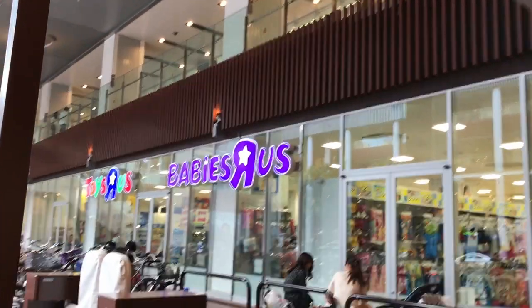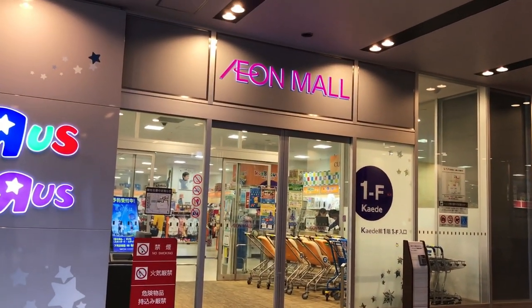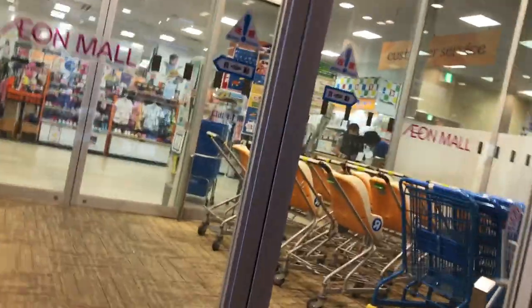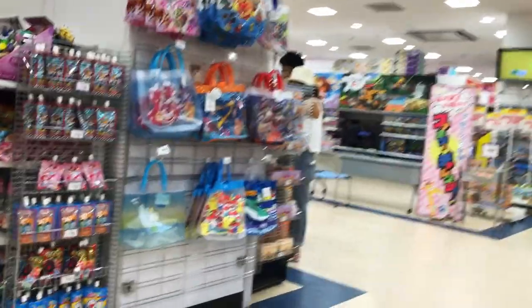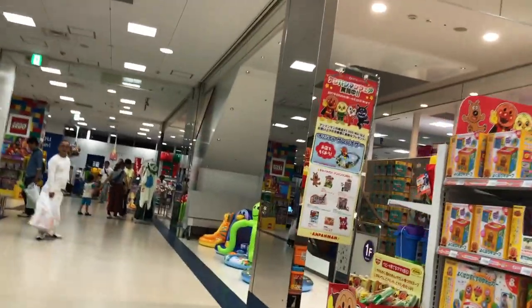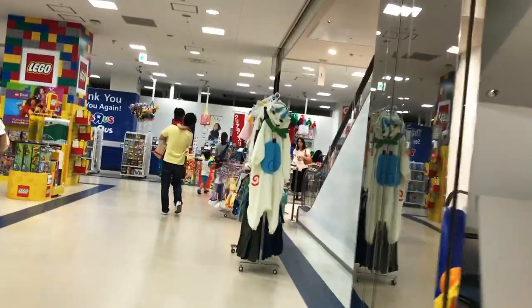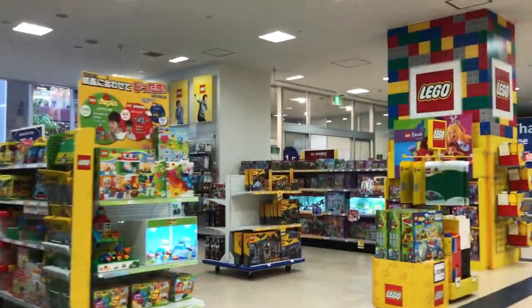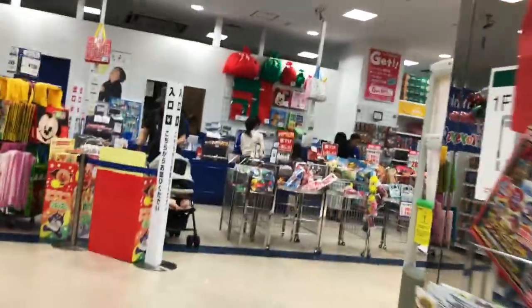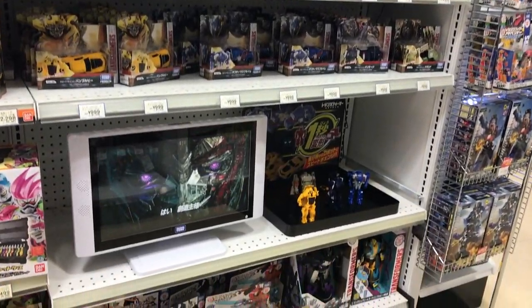We are now at a Toys R Us / Babies R Us in Kyoto, Japan. We've been using electric bicycles to get around and decided to come see what we could find. Inside, they have quite a large LEGO section with a lot of LEGO sets to be seen. And for those of you who collect Transformers, here's what they have available here.